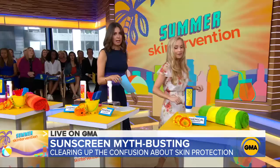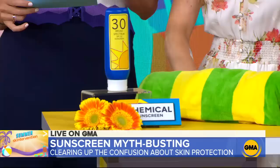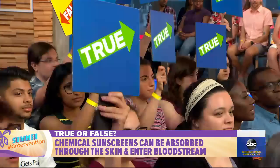Last question, and a lot of people have concerns about this one. True or false: chemical sunscreens can be absorbed through the skin and enter the bloodstream. The answer is true.